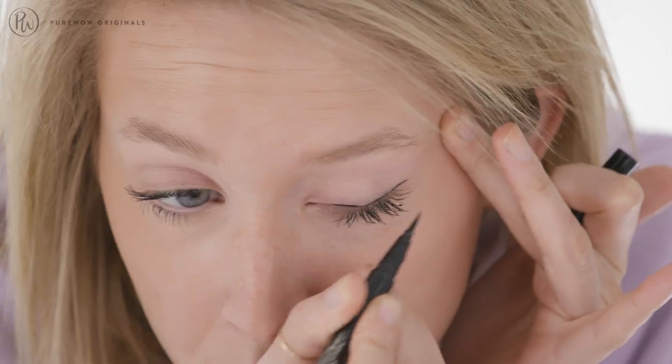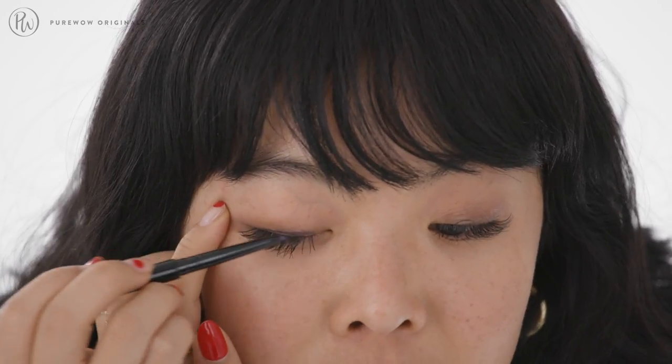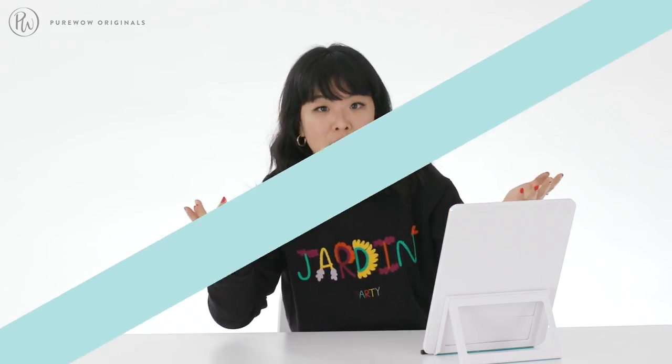I love to use a liquid liner when I'm doing a cat eye because it tends to go on smoother. I always prefer a pencil — the smudgier and chubbier the better, because it's more forgiving. If you get a little wobbly, no one can tell. I personally think the best way for longevity is to do pencil first and then put liquid over the top. This is the Colorstay Micro Liner from Revlon — really small and really precise.